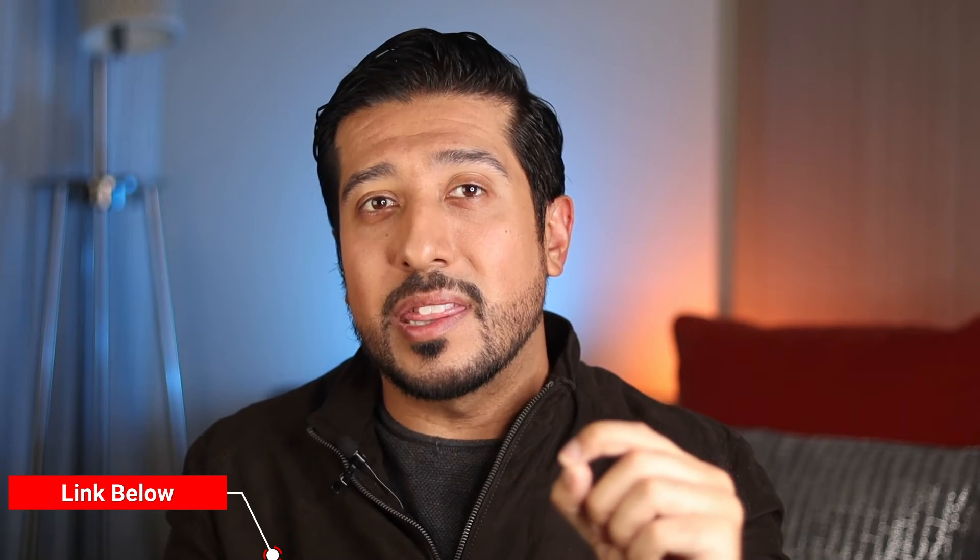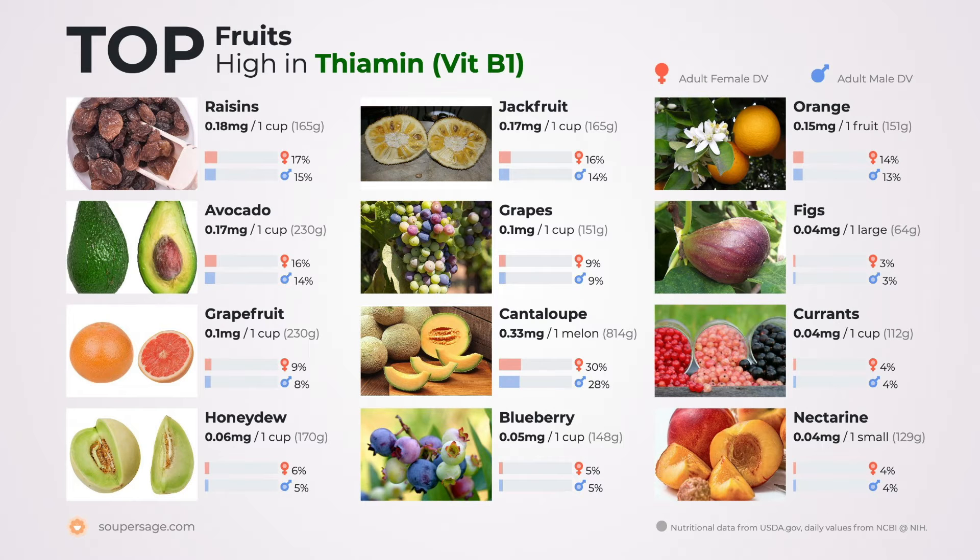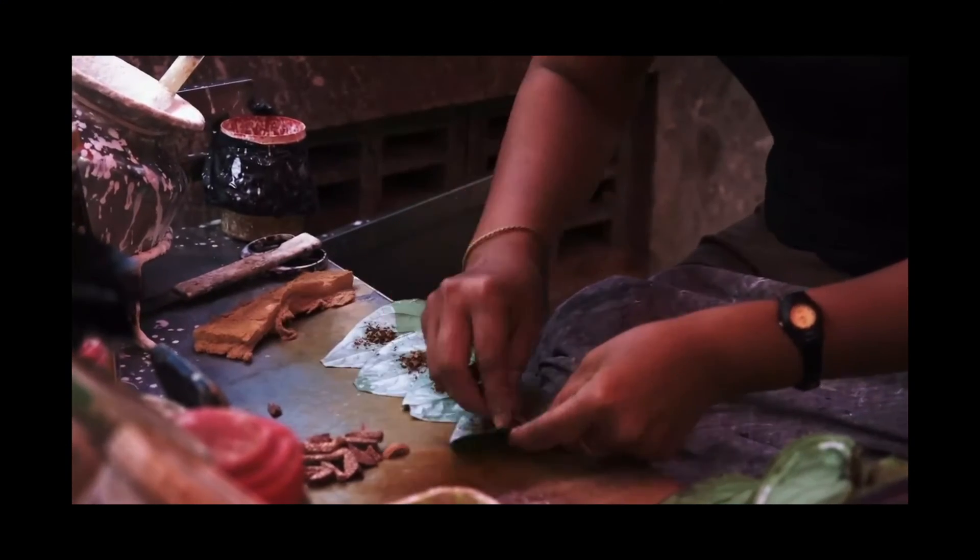Thiamin deficiency is not that common in healthy adults because you can find vitamin B1 in a lot of foods — raisins, avocados, and jackfruit seem to have a lot of it. However, you have to be aware of what can interfere with it. From two small studies in Thailand, chewing areca nut wrapped in betel leaves and chewing tea leaves reduced food thiamin bioavailability because of the high amount of tannins.